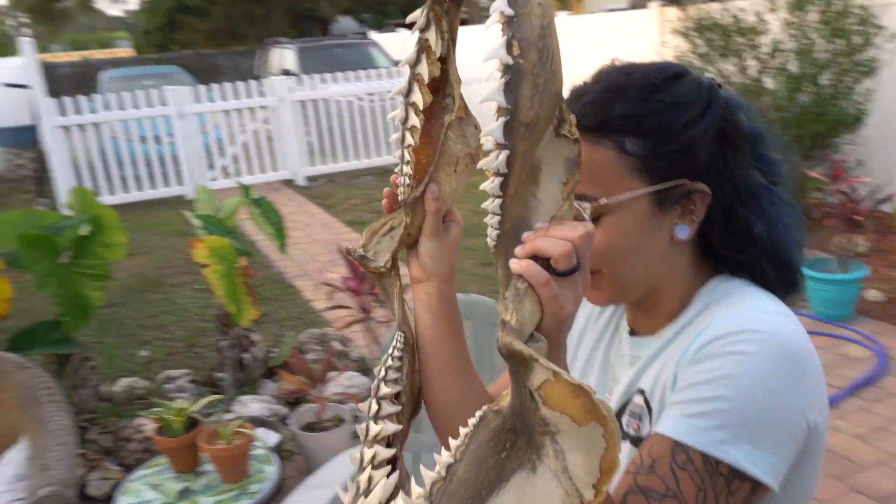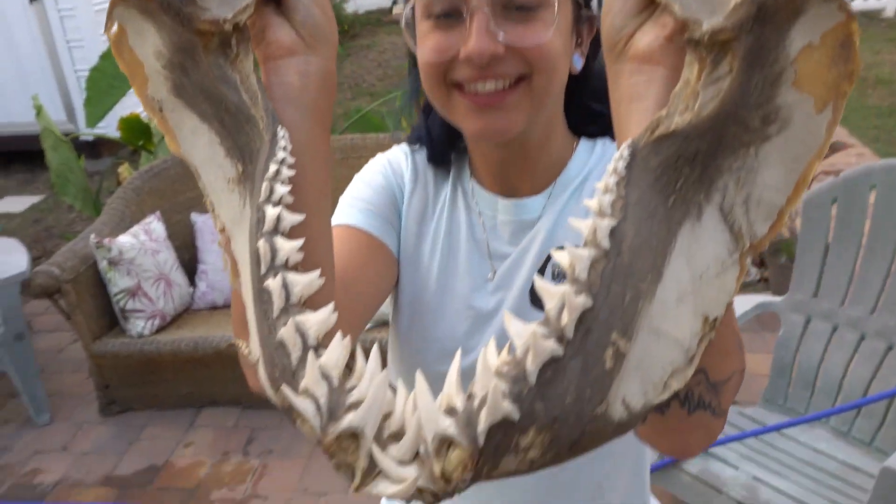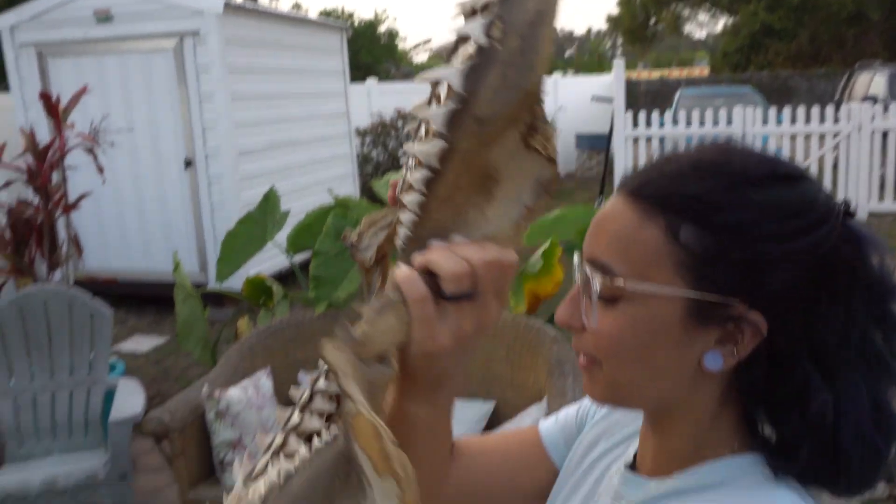It ate me. It ate you? It could. Look at this thing. It's insane to be honest. It could swallow me whole.